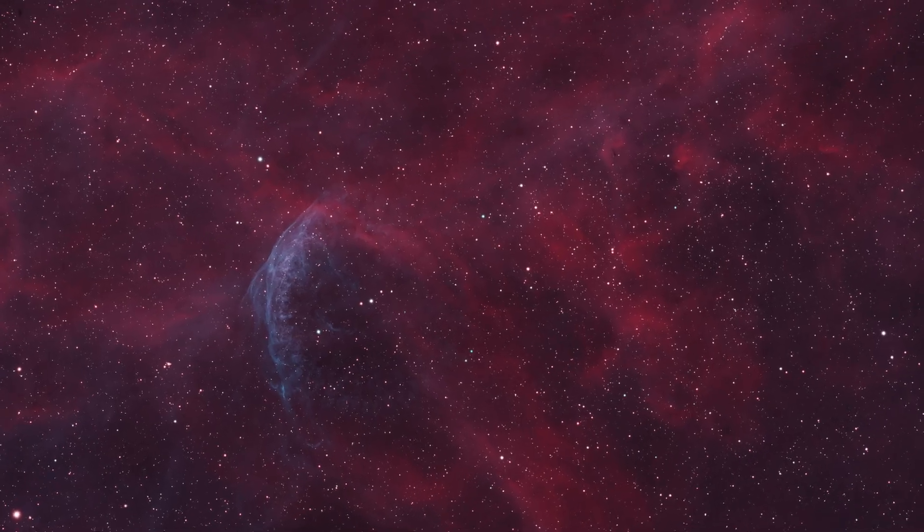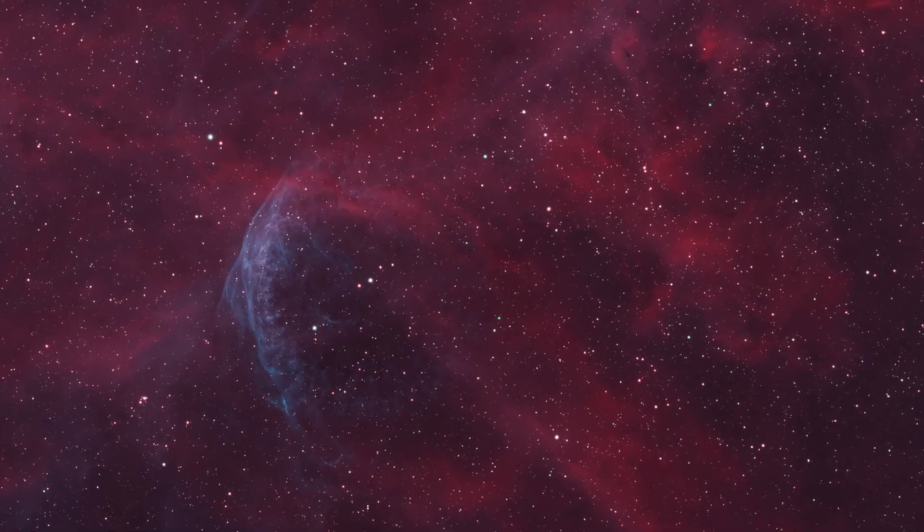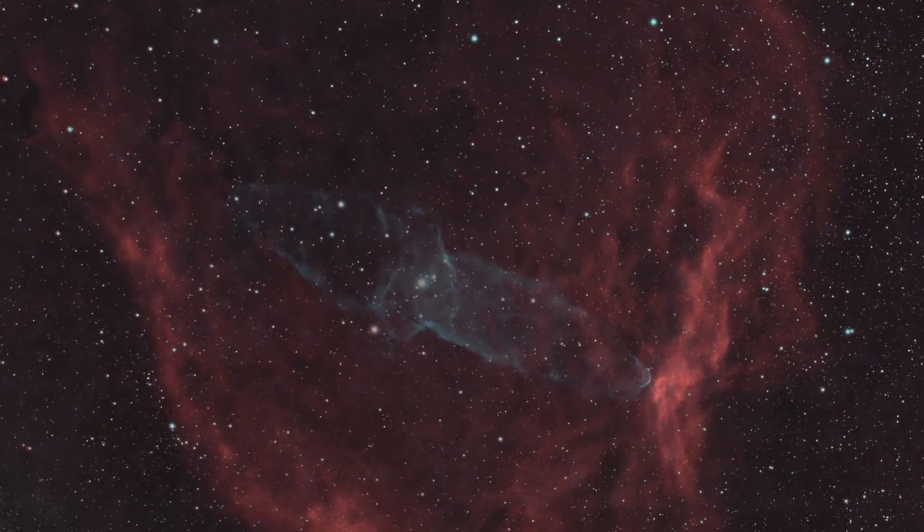And I admit, I've been going after some pretty faint targets lately. I finally added some time to WR134, I found the Squid Nebula for the first time, and I started a new project — IC63, the Ghost.